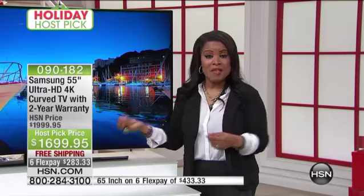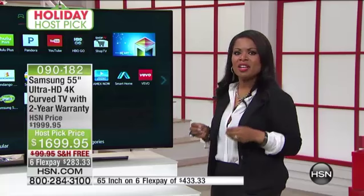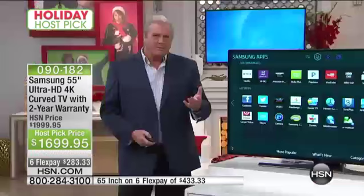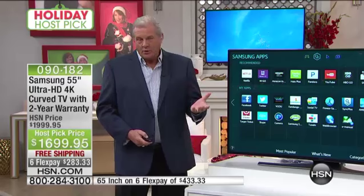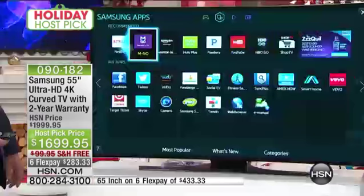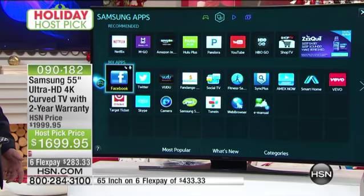Let's quickly talk about the smart TV features. This is a full smart TV — not limited to just what the manufacturer gives you. You have complete internet access: any website you want to go to, you'll be able to go to. Here are some of the Samsung apps built in: YouTube, Pandora, Amazon, Netflix, Facebook, Twitter, and many more — all the incredible apps giving you so much entertainment opportunity here.